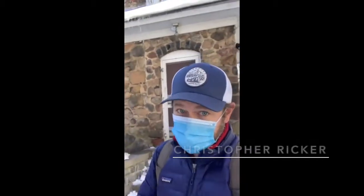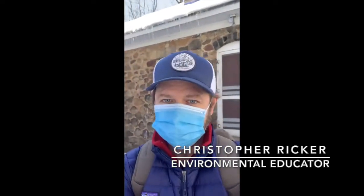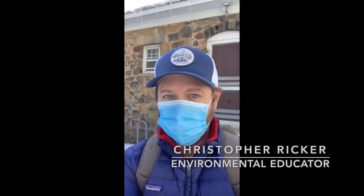Good morning, everyone. New York City Parks environmental educator Christopher Ricker here, and I want to welcome you all to another Greenbelt at Home virtual program. We're just going to wait a minute and let all of our patrons log on. We're really excited to be able to offer this awesome virtual program after the magical snow we've had here in the Greenbelt.